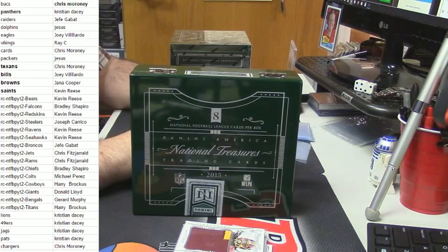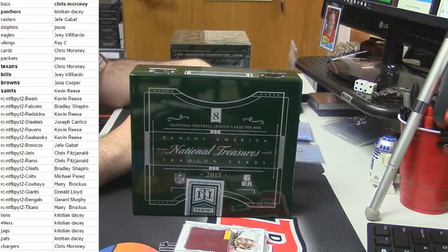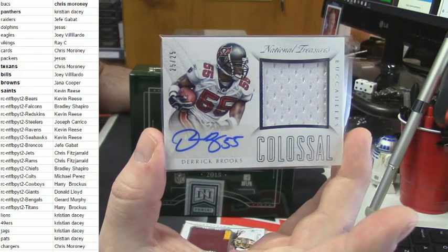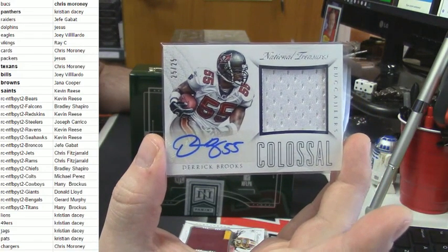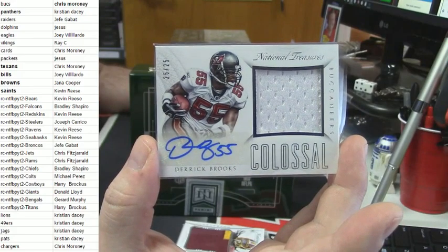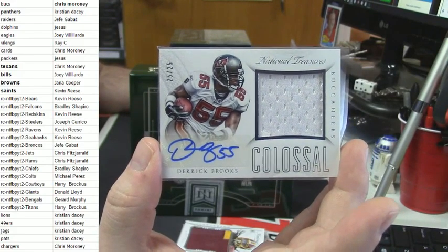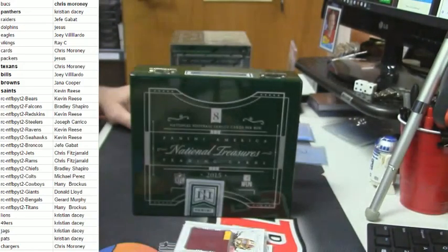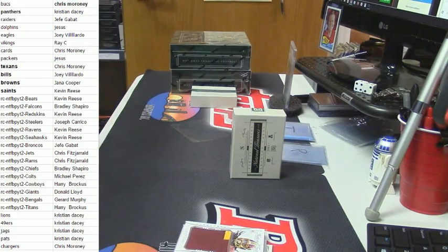This card will not be making it to its final destination — my apologies to everybody, I guarantee that it gets lost. eBay one of one, 25 out of 25, colossal patch auto for Derrick Brooks, Hall of Fame middle linebacker — perhaps the best ever to play the game, except for Lawrence Taylor. That's a good card, Mayor Adam West. That's a good card. There she is.